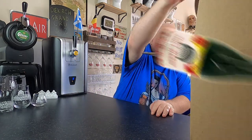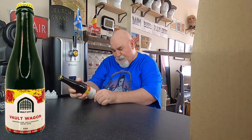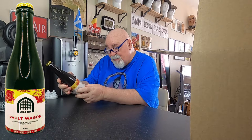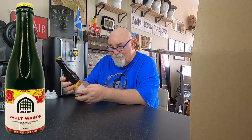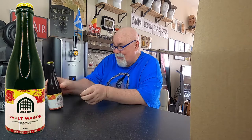So this is their mixed pack — 12 bottles. Vault Wagon, and it's nine and a half percent. Vault Wagon: marshmallow, jam, and chocolate pastry sour. My mouth's watering already.